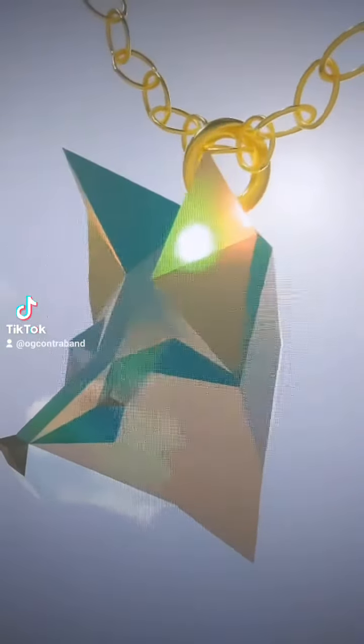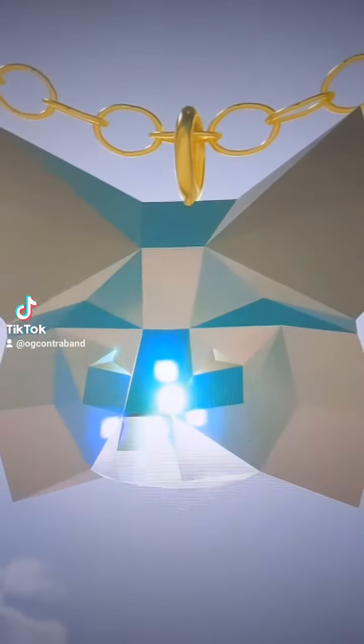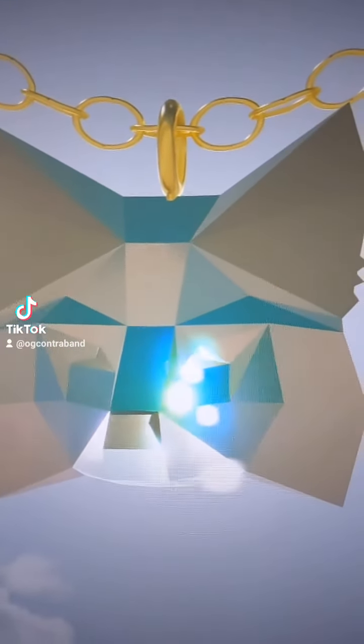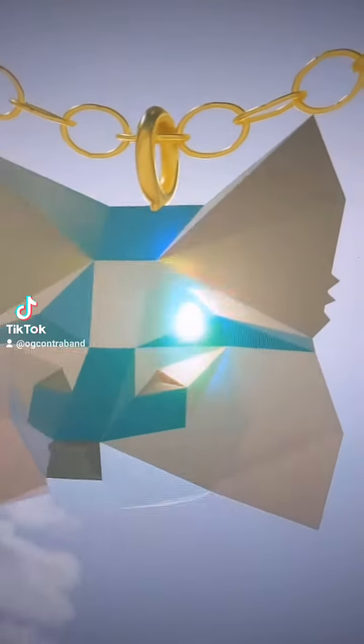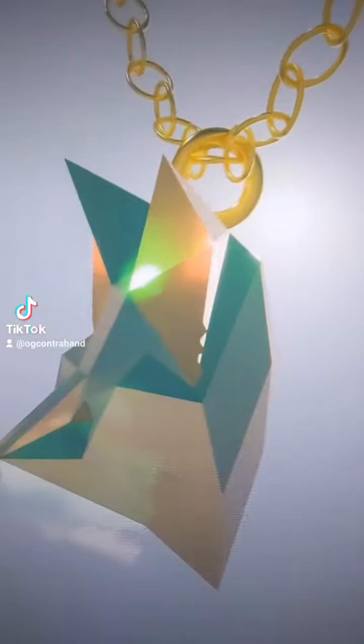They just knew that it's so beautiful and it will give them power. Today, of course, we know this is space glass, famous for the way it bends the light as it travels through this glass in unearthly ways.